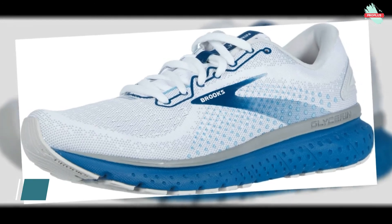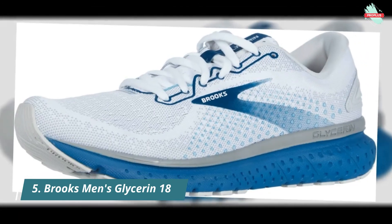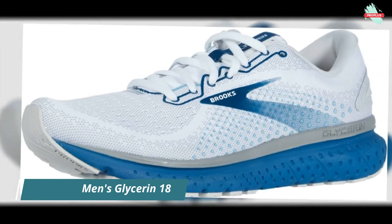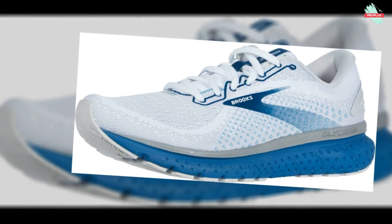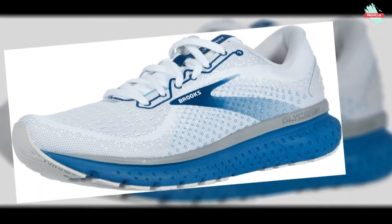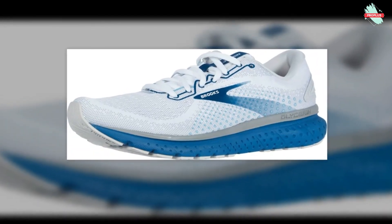And at number five is the Brooks Men's Beast 18, designed to endure almost everything. This shoe offers the greatest support and ensures maximum stability while also delivering an incredibly soft feeling underfoot. It is the leading product in its category, representing the maximum in both appearance and fit, thanks to a new seamless upper and a Super DNA midsole. The BioMoGo DNA absorbing midsole adapts dynamically to every stride.